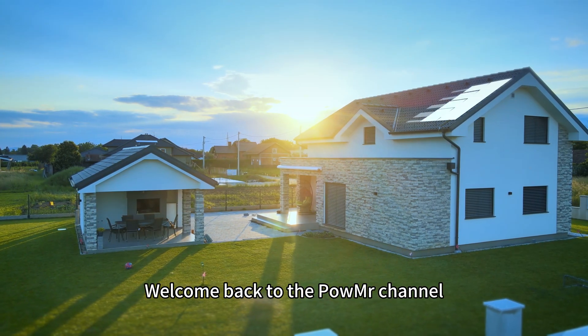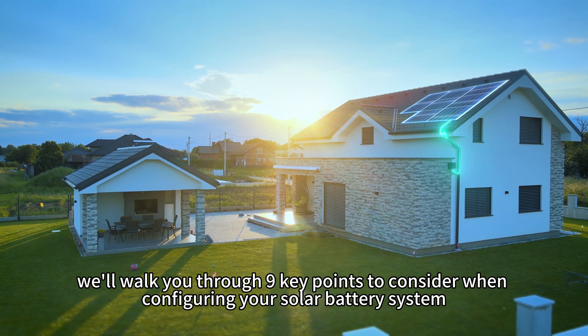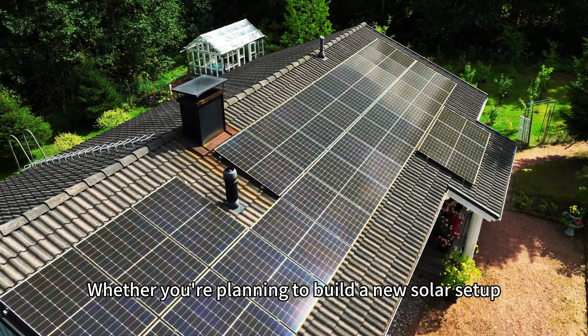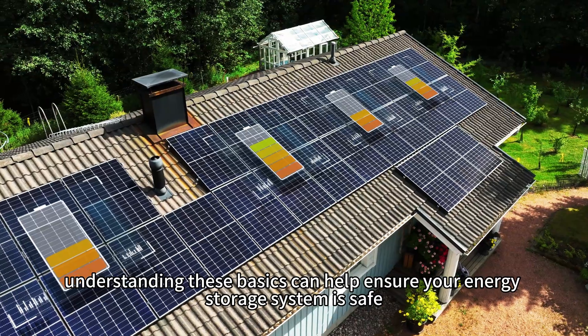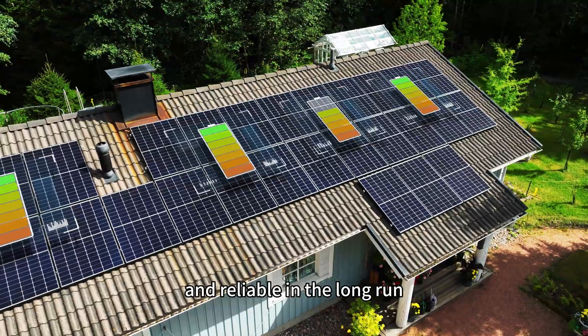Welcome back to PalmMister channel. In this video, we will walk you through 9 key points to consider when configuring your solar battery system. Whether you are planning to build a new solar setup or you already have one in place, understanding these basics can help ensure your energy solar system is safe, efficient and reliable in the long run.